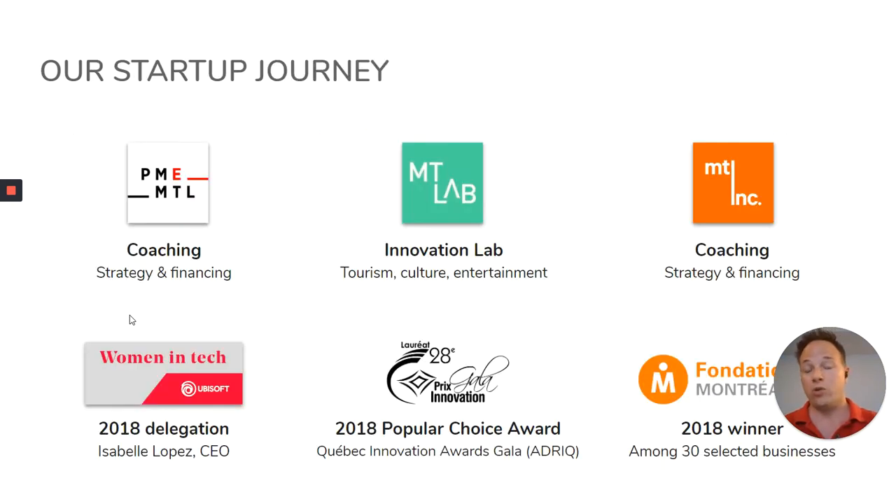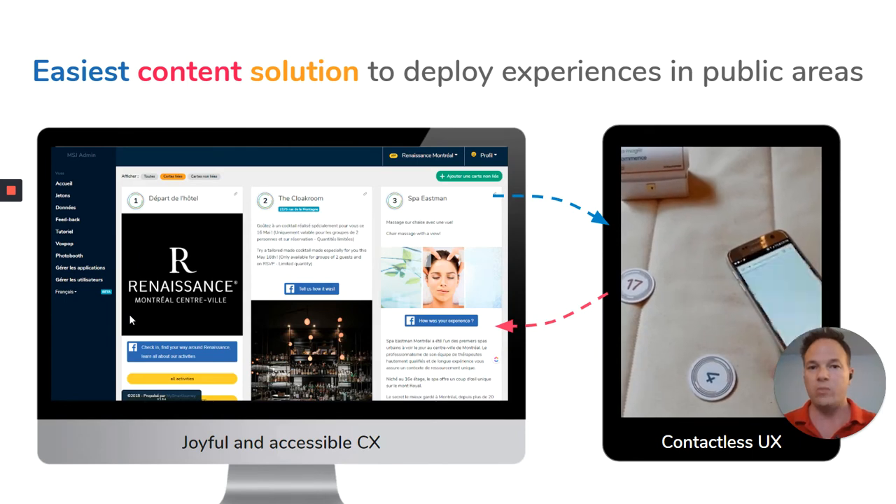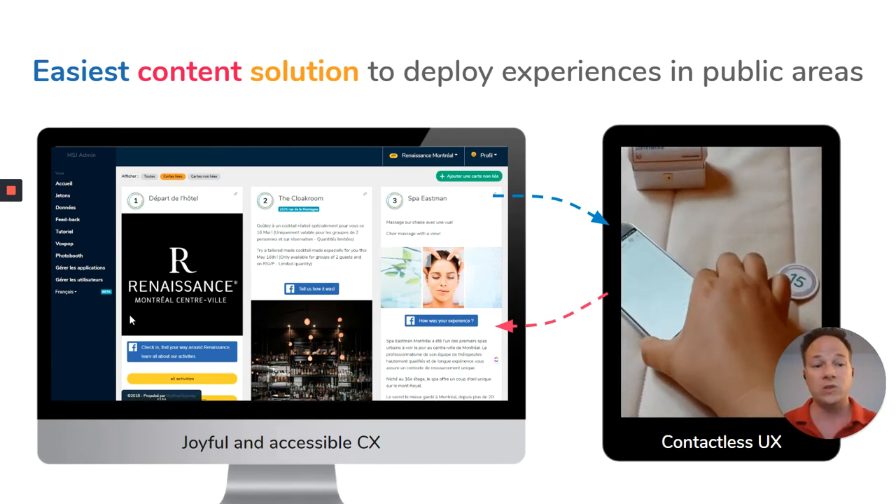Speaking of journey, ours started in 2018 at the MT Lab, the Innovation Lab in Tourism, Culture and Entertainment. But as you can see, we're very well surrounded by a lot of organizations with a lot of distinctions. We're privileged, but it's also because we innovate by providing the easiest content management solution to deploy experiences in public areas.